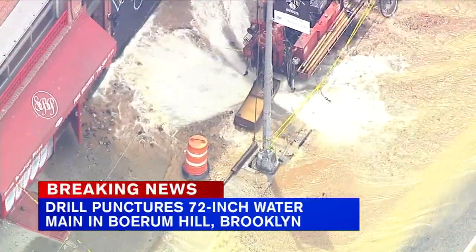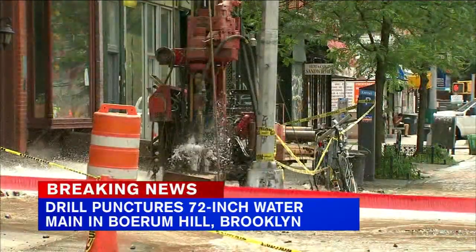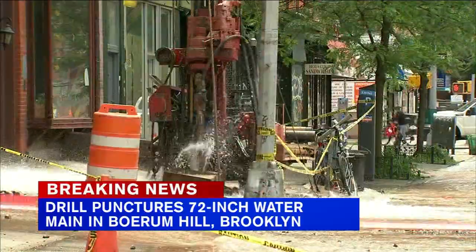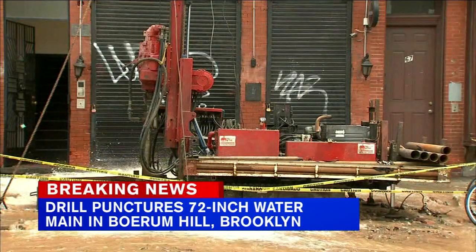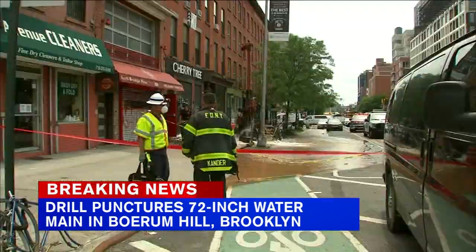Officials say five addresses have been affected and buildings did self-evacuate. All those shops are on the same side as this water main break. I spoke with a few business owners and they're dealing with flooded basements, with about two to four inches of water so far, and they also do not have power.